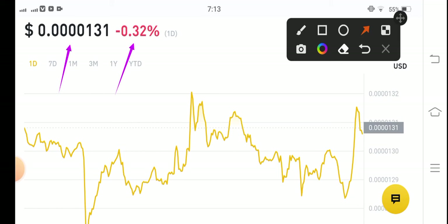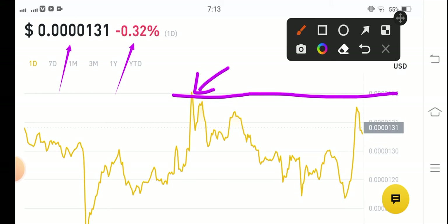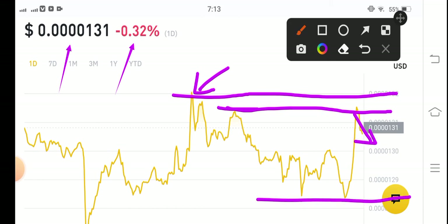When will Shiba Inu coin pump? If they break the previous resistance line and break this highest point, in that case a huge pump is coming. As you can see, Shiba Inu touched this point and again reversed — they made a reverse. Now the possibility is that they dump to this point, and from this point it's not pumping again.